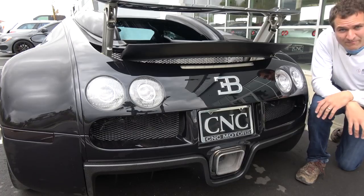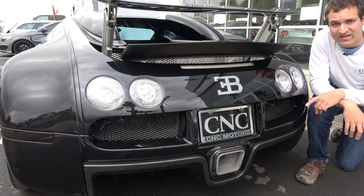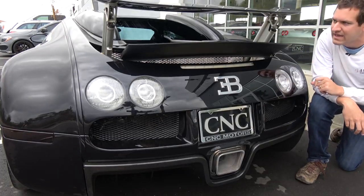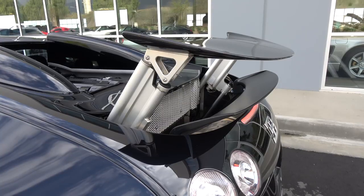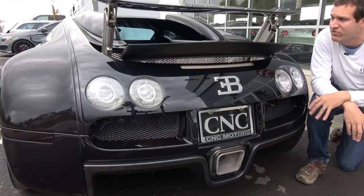Another very obvious item we have to discuss is, of course, the wing, which is absolutely massive. One interesting thing before I explain the wing: when you start the car, the wing does a little dance. That's because it's checking to make sure it's working every time you start the car. If it wasn't working, it would send a fault up in the gauge cluster to let you know the wing was broken after its little test.